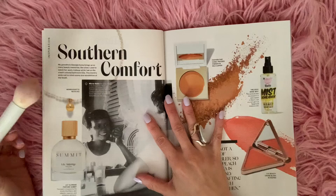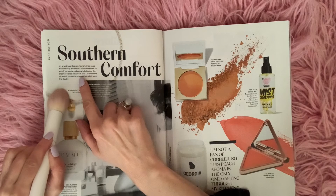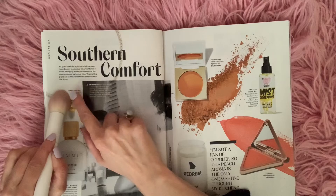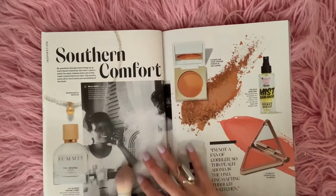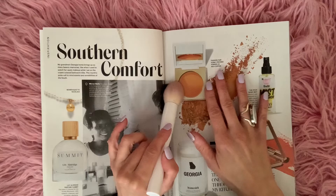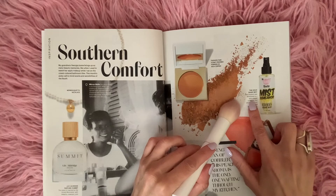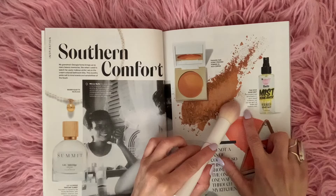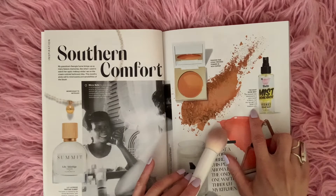Southern Comfort. My grandma's Georgia home brings up so many beautiful memories, like when I used to watch her apply makeup while I sat on the cream-colored bathroom tiles. This month speaks to the senses and sensibilities of the South. We have some powder here — Fashion Fair Iconic Breast Powder in Rich Copper and Mist. This product was developed at a salon based in Maine, but you can get it at Target at addthedoux.com.